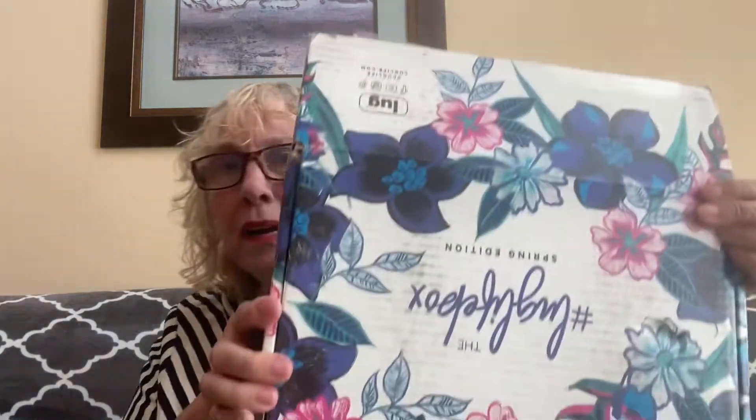I need to get one of those little sharp knife things. I keep forgetting to look for them at Dollar Tree — I know they carry them, at least in some people's stores. Okay, in the box it says 'Welcome to the Lug Life Box.'